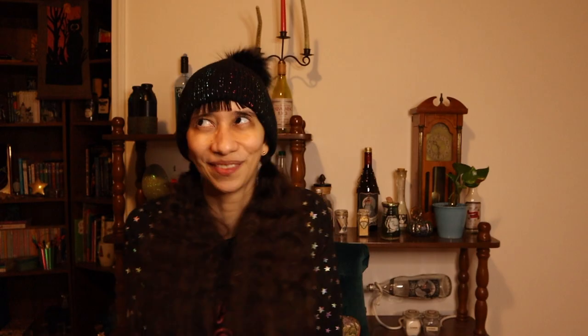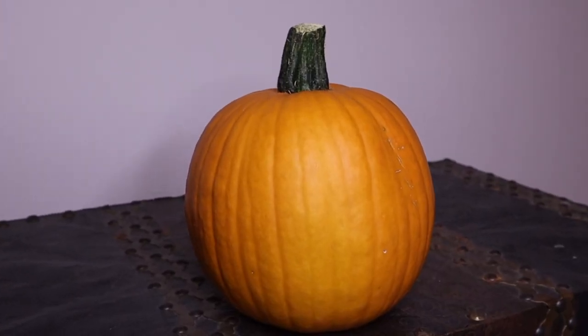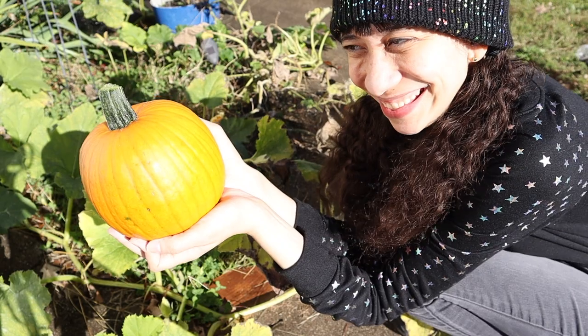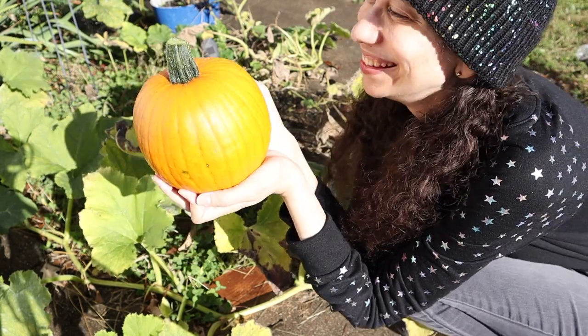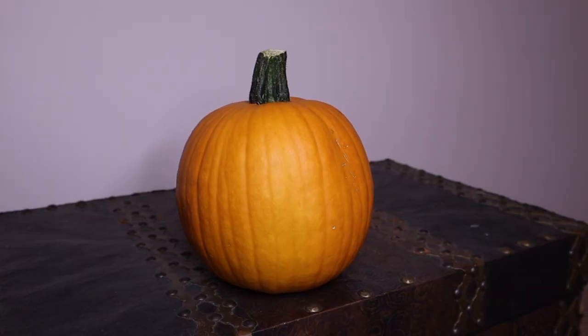How did you get so beautiful? You look like a pumpkin spice latte before the spice latte. Also if you enjoyed this video please add a like, subscribe and ring the bell for more videos like this about plants.